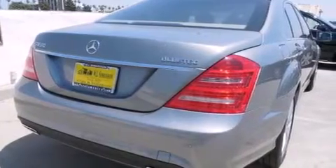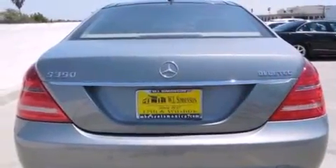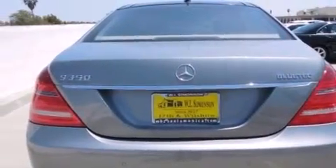Its top features and packages include the driver assistance package, Distronic Active Cruise Control, a navigation system, a rear-view camera, a power moonroof, heated seats, and high-intensity headlights.